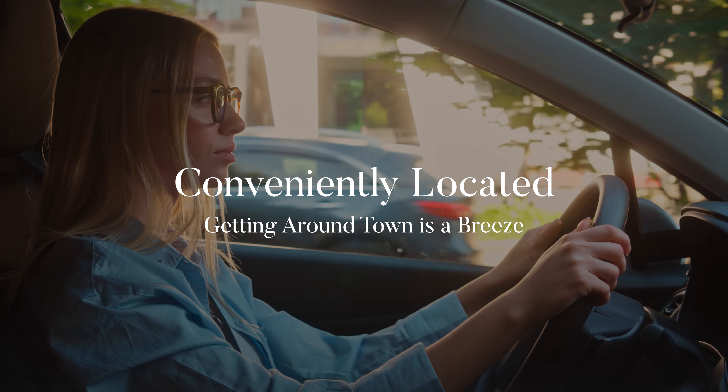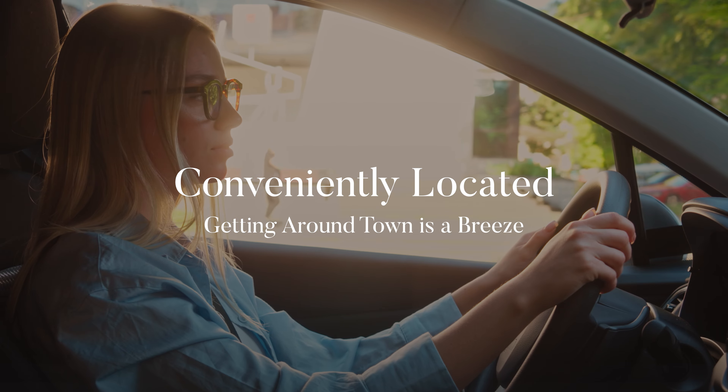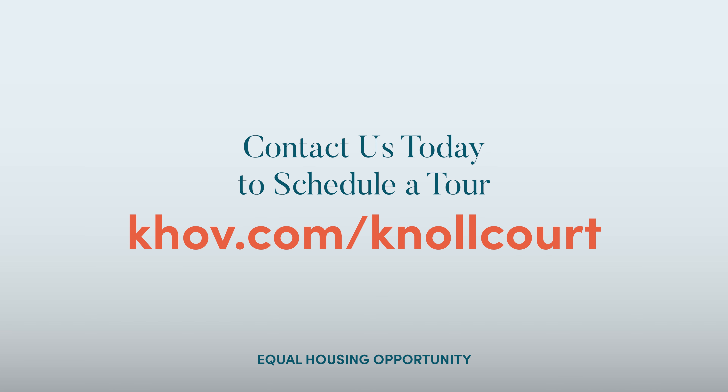Located conveniently near I-10 and 290, getting around town is a breeze. We can't wait to show you around, so schedule a tour today and plant your roots at Knoll Court.